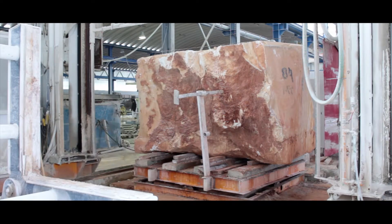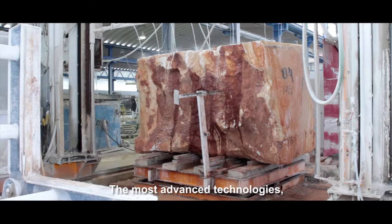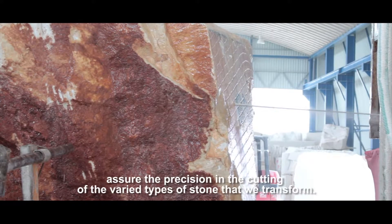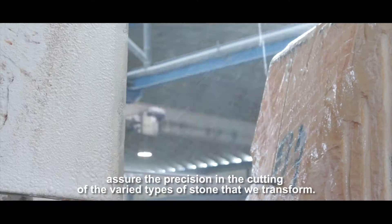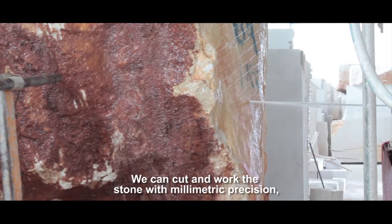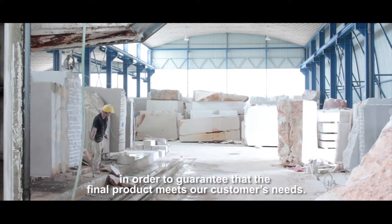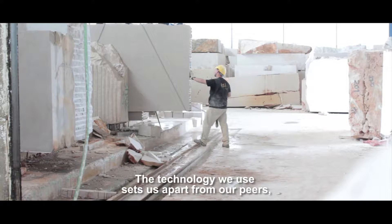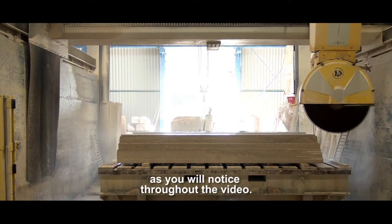The most advanced technologies, as well as the competence of our human resources, assure the precision in the cutting of the very types of stone we transform. We can cut and work the stone with millimetric precision in order to guarantee that the final product meets our customers' needs. The technology we use sets us apart from our peers, as you will notice throughout the video.